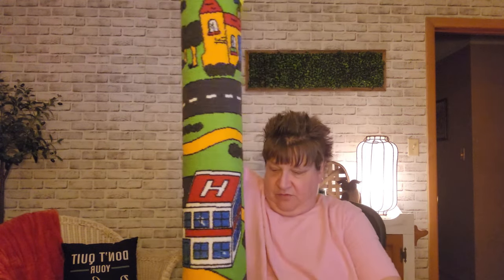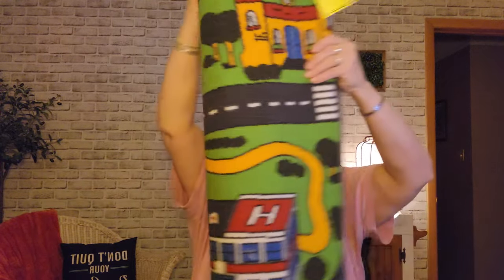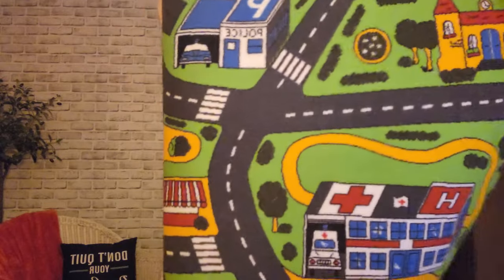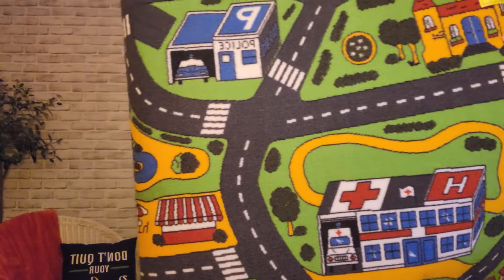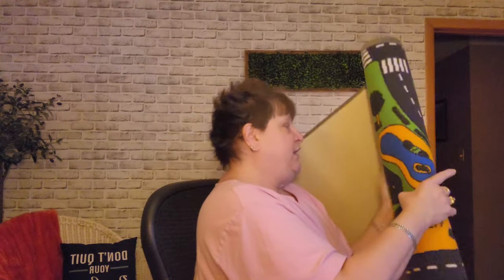Oh, I almost forgot — I didn't unroll it but I saw this, and I'm actually going to sell this on Marketplace. It was $7.99, so it was $4. And it is a very large play rug for kids — you can put your cars and your little animals and stuff on it. That's like half of it rolled out — it's pretty big. I'll have to take some pictures and that's going to go on Marketplace. I don't really see a name on it, otherwise maybe I'd look it up. Somebody might pay the shipping for it — who knows?